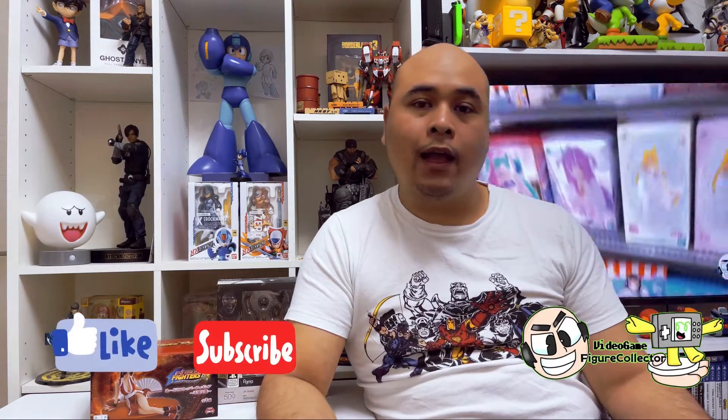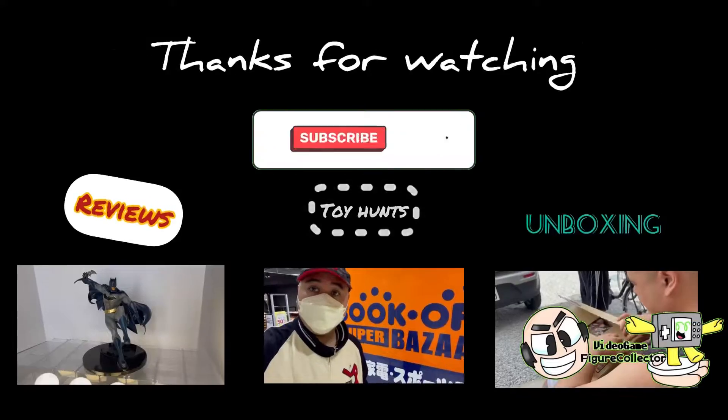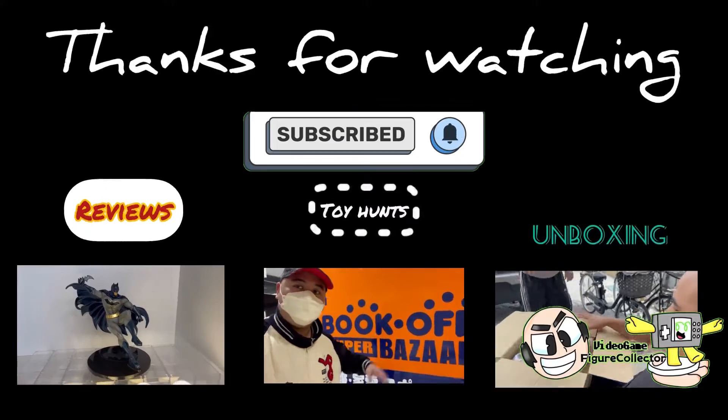That covers everything from Kotobukiya and Max Factory in regards to video game related figures. I may have missed something — maybe I browsed past a game I'm not familiar with. Anyway, that's it for this episode. I hope you enjoyed this new style of blog from me. I'll try to make one of these whenever I've seen enough interesting video game related figures. That's it from me — this geek is out of here. Thank you so much for watching, click down below for more content.